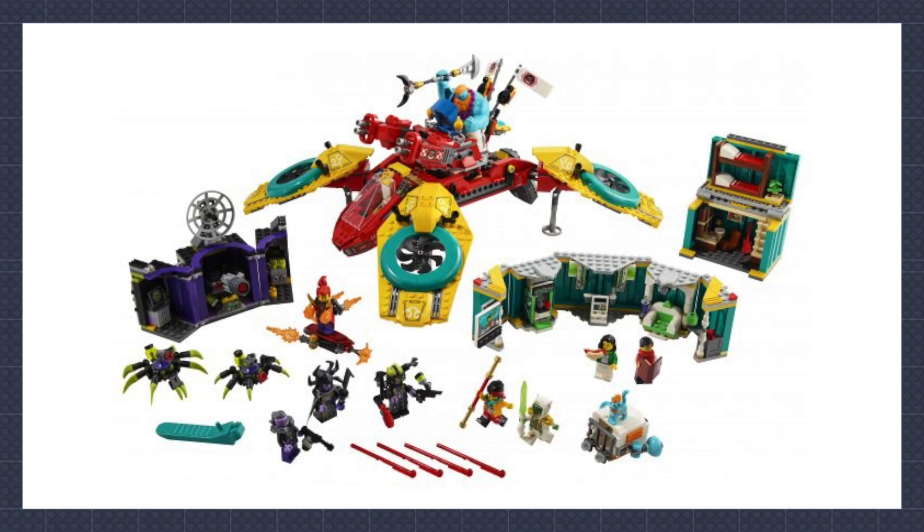One of my favorite themes is getting another new set — the Monkey Kid Team Quadcopter is the 11th set in the theme and one I look forward to picking up next year. The quadcopter looks awesome and looks like it can pick up the crates from the Monkey Kid HQ. I'm dying for Lego to release the rest of season one in English and then I'll be splashing some money on these sets for sure.